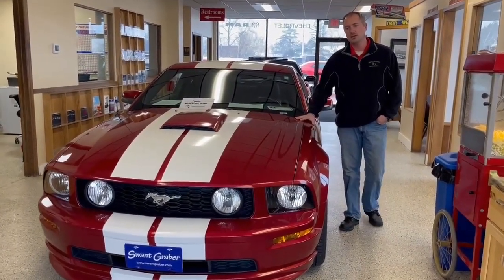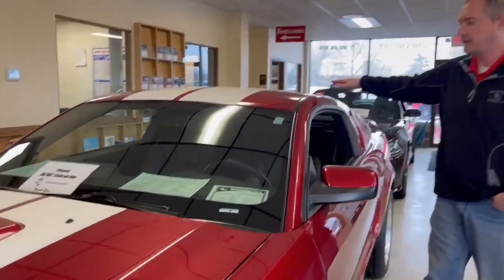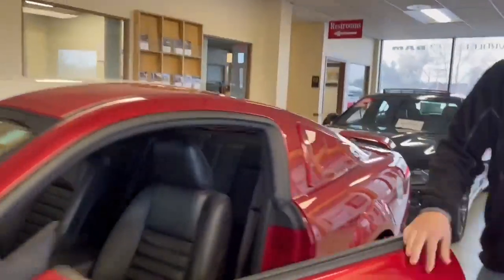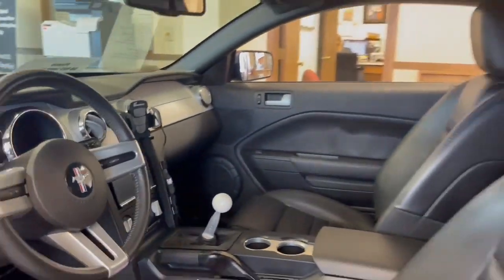It's got the 4.6 liter V8 motor in it. It does have some extras with this pinstripe package here on top. It also has the manual transmission with the Sony touchscreen radio, leather interior, and power driver's seat — would be a great car for you guys in the spring.